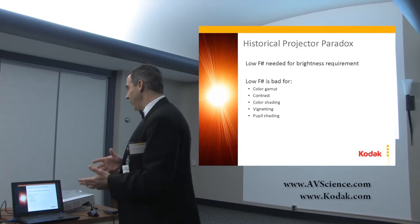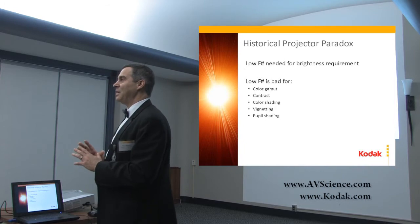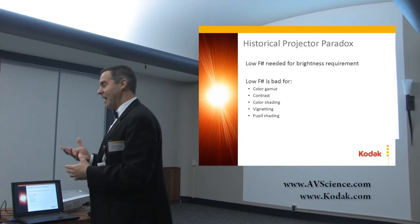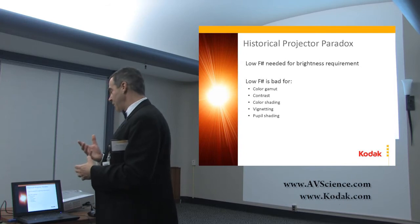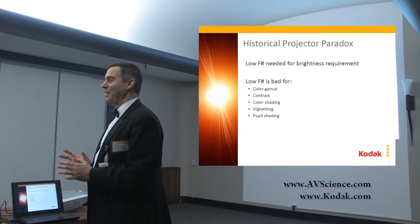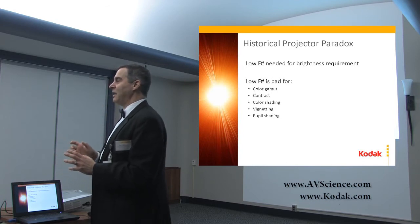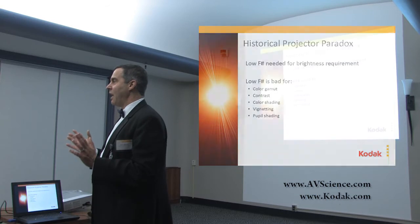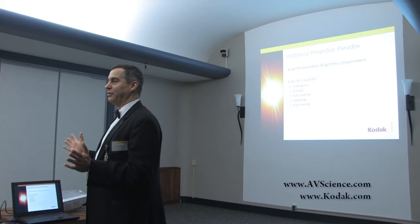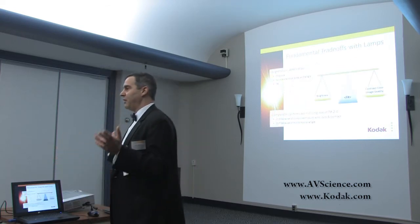The attributes associated with having fast optics impact color gamut, contrast ratio, color shading, vignetting — all of the properties that make a projector tough — are impacted by this f-number. Having to go fast hurts your image quality overall. So by slowing the output system down, we can actually improve the image quality and the balance.